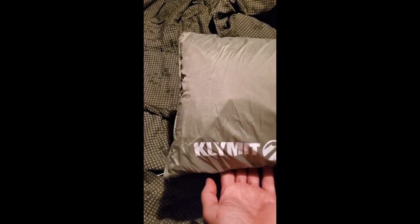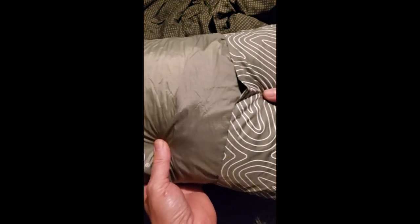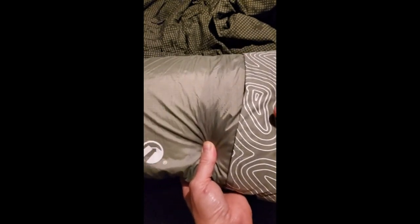My search for a comfortable camp pillow is over. I found it — the Klymit Drift Memory Foam. Coolest camp pillow on the market.